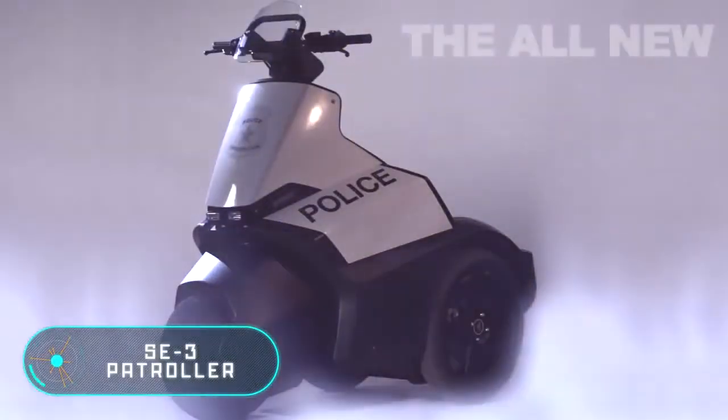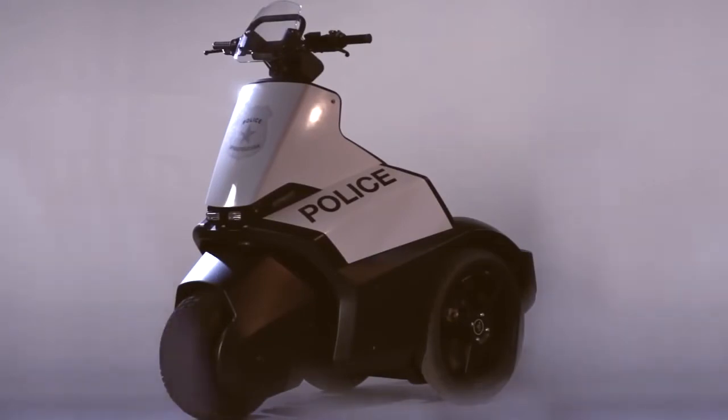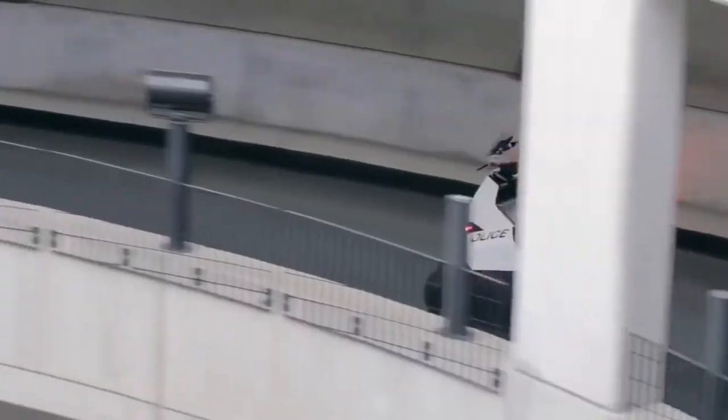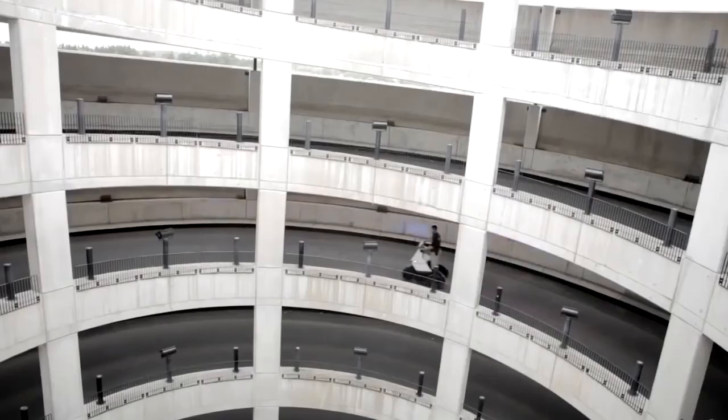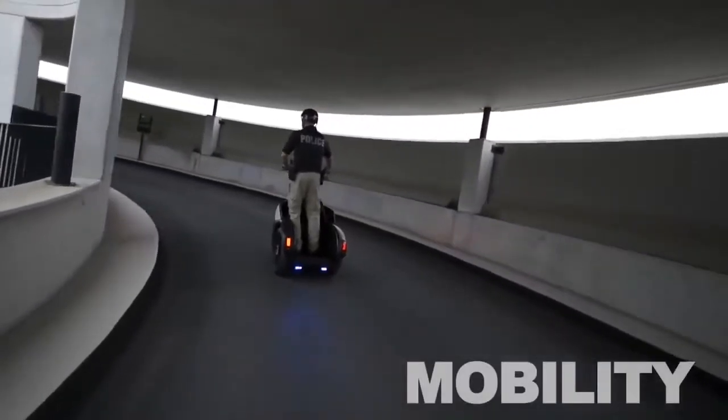SE3 Patroller — this three-wheeled motorcycle was designed for police or security personnel use. As the leading supplier of electric personal vehicles, Segway believes that this vehicle will increase the level of public safety in densely populated areas.